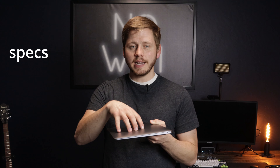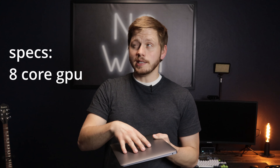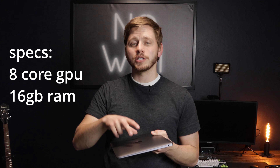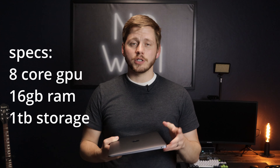A couple of things to get out of the way first. This is not the base model M1 MacBook Air — I did have one of those at one point, more on that later. This one has the 8-core GPU, which costs an extra $50. It has 16 gigabytes of RAM, which costs an extra $200. And I upgraded from 256 gigabytes of storage to a terabyte, which costs an extra $400. So all told, after taxes on Apple's website, instead of costing $1,000, this laptop cost me $1,750.